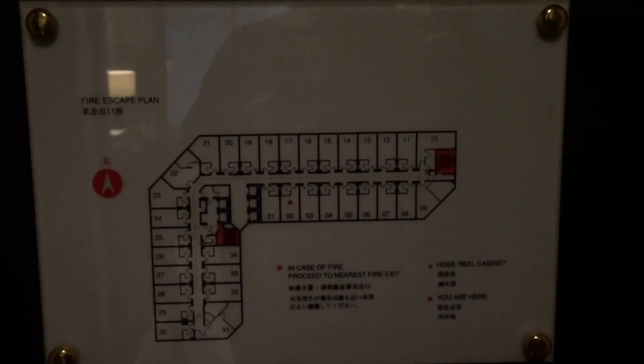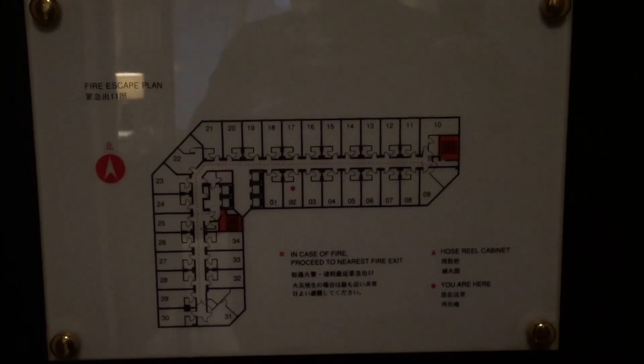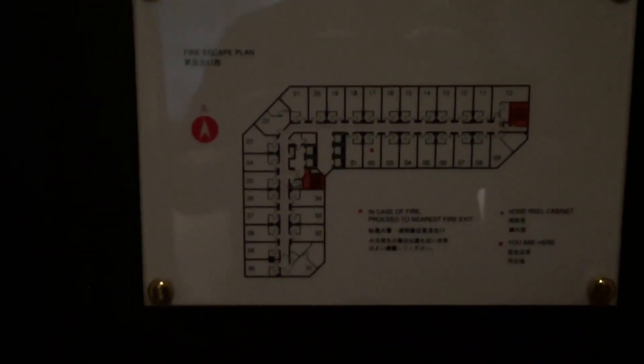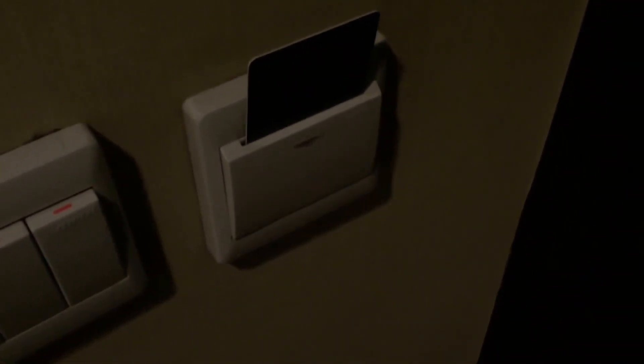Let's take a look around room 1002 at the Penta Hotel in Beijing, China. It's a twin room. As you walk in, just like every other hotel these days, you have to put your card in the slot to turn the power on.